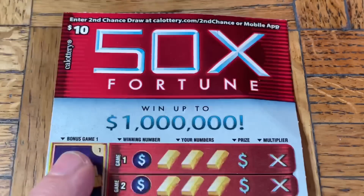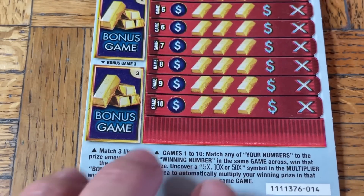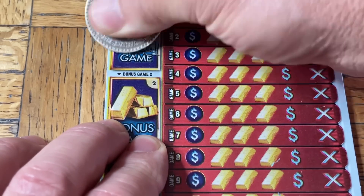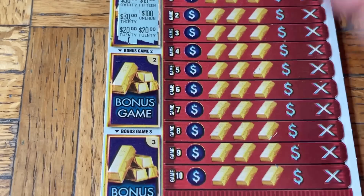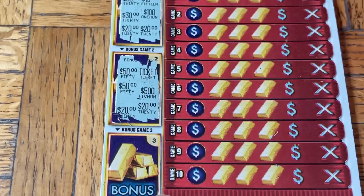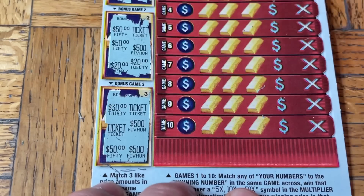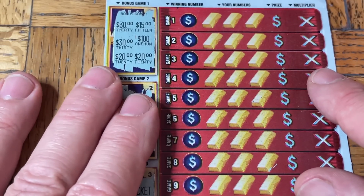Let's move on to the $10 50x Fortune — this has done pretty well for us actually. Ticket 14. On the left side we're looking for three of the same symbol, with three chances at a bonus game. Looking for matches — not there, and the third one is going to be a no as well.